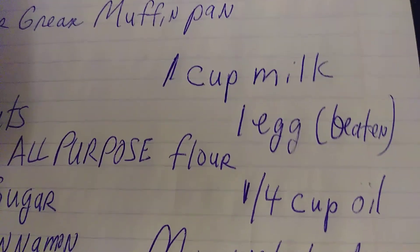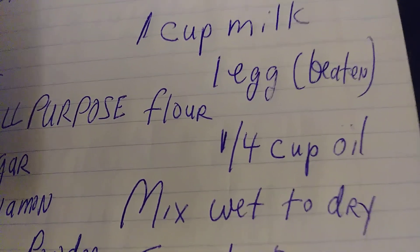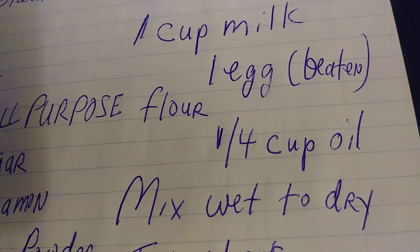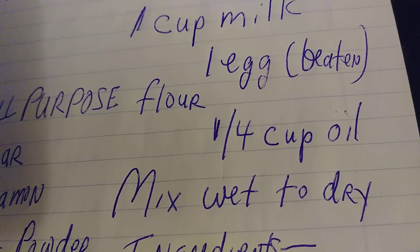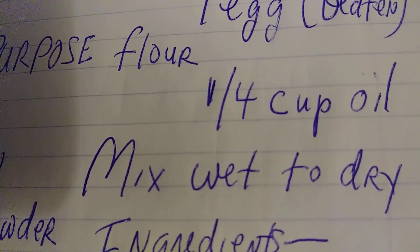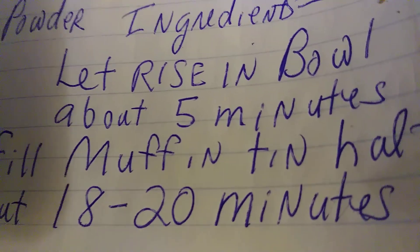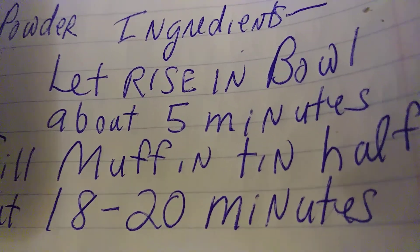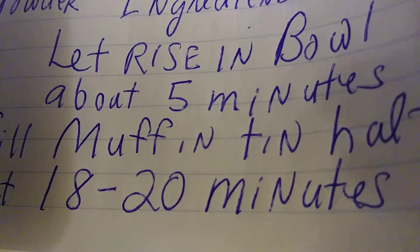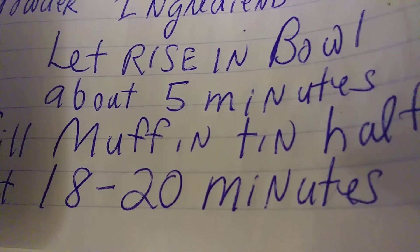In another bowl, combine: one cup of milk, one egg slightly beaten, and a quarter cup of whatever oil you have on hand — vegetable oil, canola oil, whatever you have. Mix the wet ingredients together, then combine the wet ingredients into the dry ingredients. Don't overbeat it — mix just until everything is well combined. Then let those ingredients sit in the bowl, doing nothing, as the oven finishes preheating — let it sit about three to five minutes.